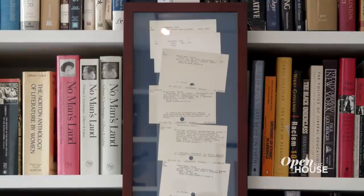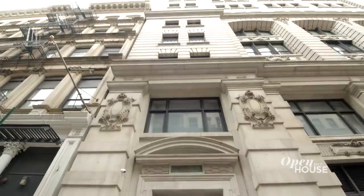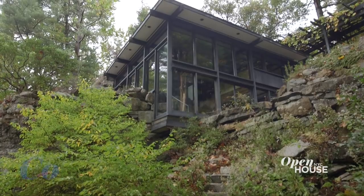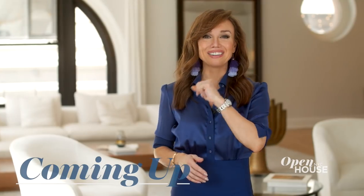Not only is this loft a fabulous apartment in and of itself, it's also a major piece of literary history. I'm so glad I could show it to you. Don't go anywhere because when we come back, we are upstate to check out the former home of a design original. We'll see you in just a few.